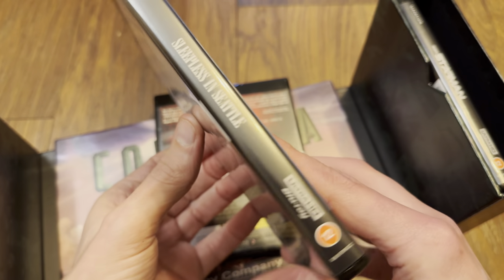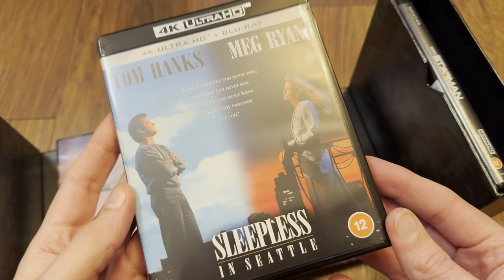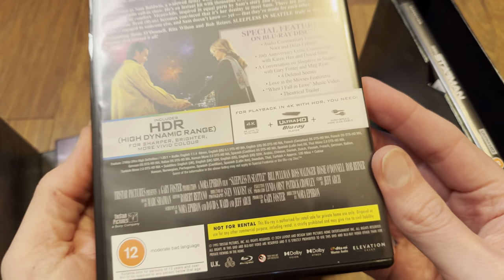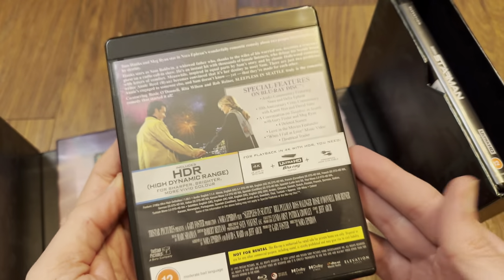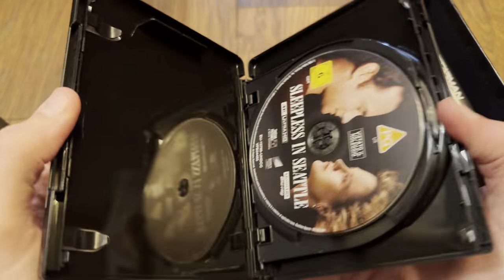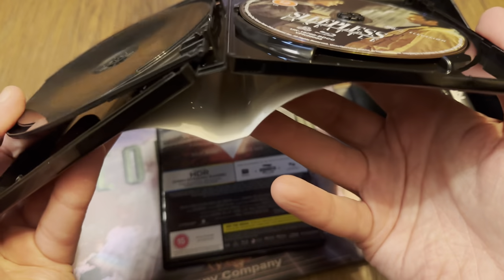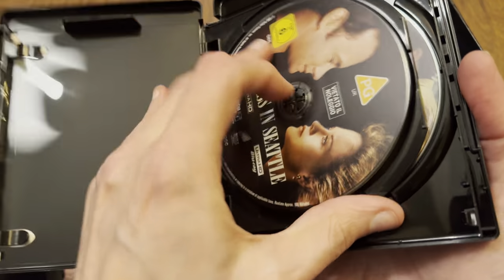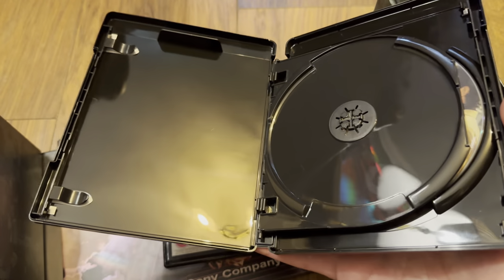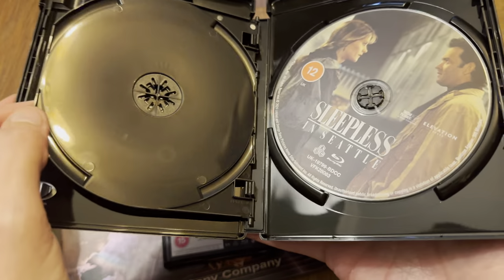Another 14mm case for Sleepless in Seattle — Tom Hanks and Meg Ryan of course. This one has a tray, no reversible artwork. The 4K is a triple-layer 100GB disc.